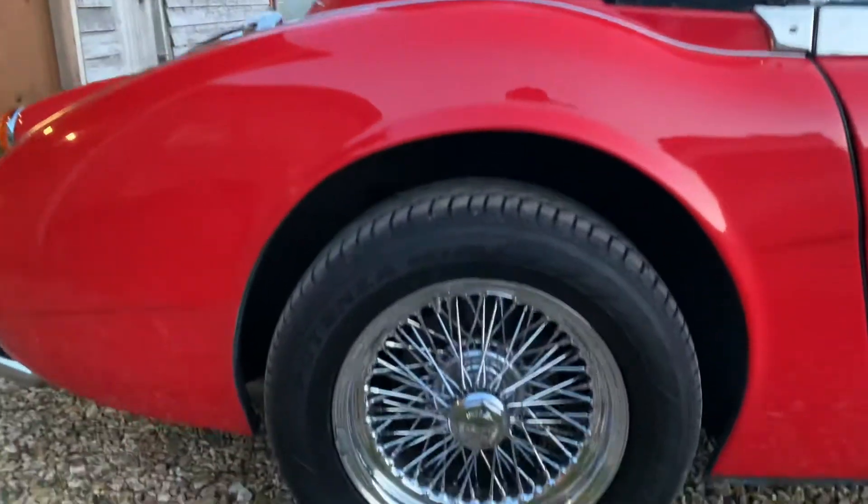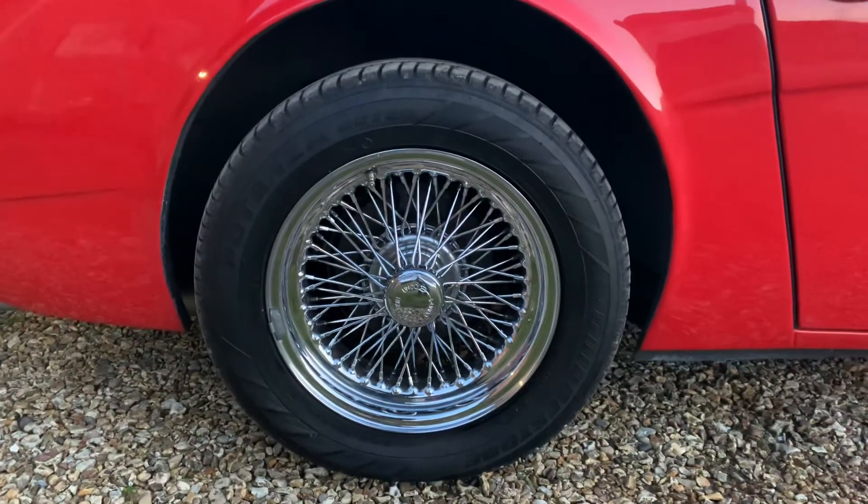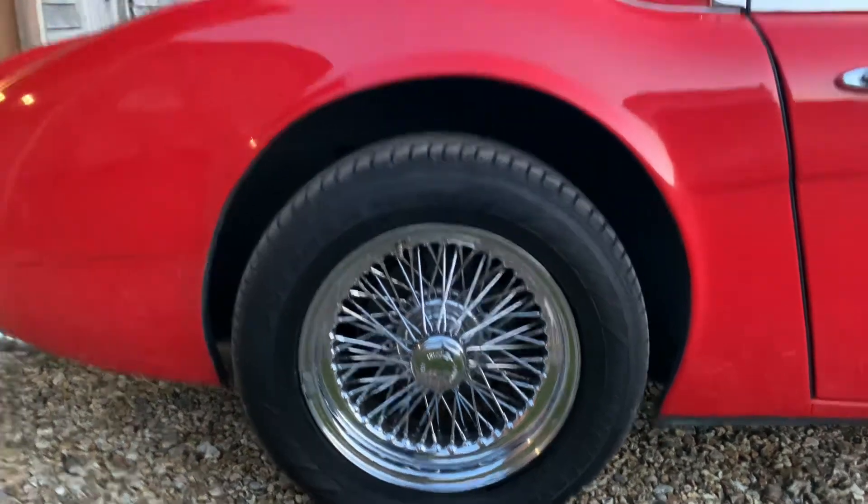The wheels are superb — the wire wheels there, deep dish, look really fantastic on this car.